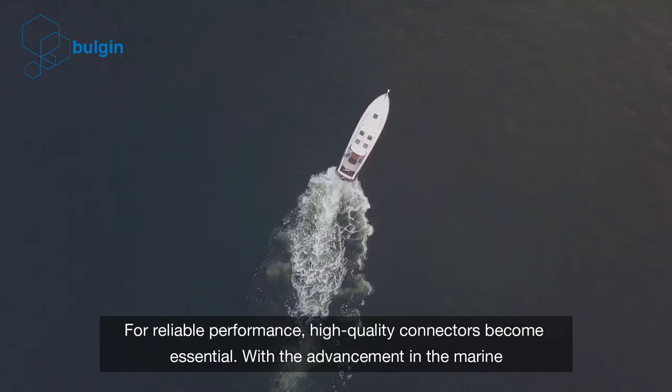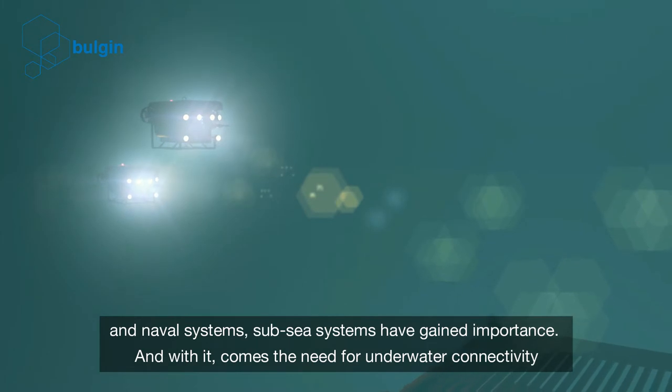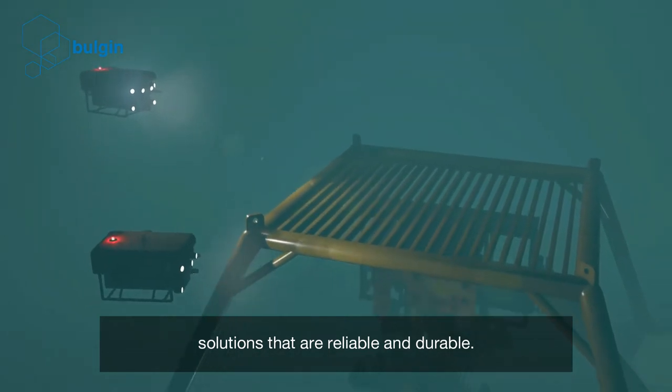With the advancement in the marine and naval systems, subsea systems have gained importance. And with it comes the need for underwater connectivity solutions that are reliable and durable.